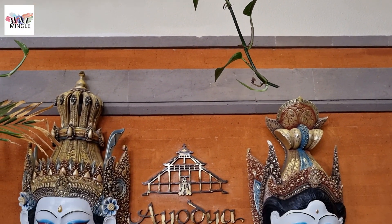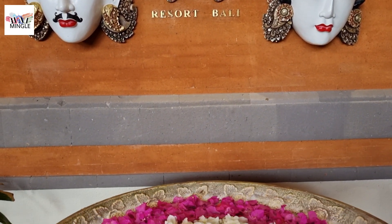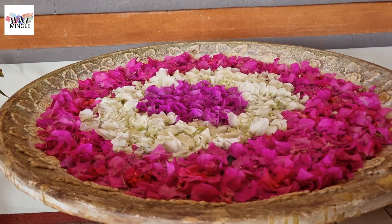The resort we are showcasing in this video is called Ayodya Resort Bali. If it piques your interest, you can find the link in our description or on our Bali travel plan. And if you're looking for a budget-friendly place that still gives you that Balinese vibe, check out this video now.